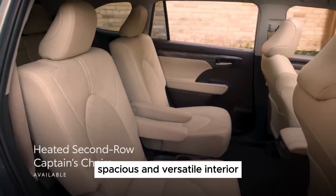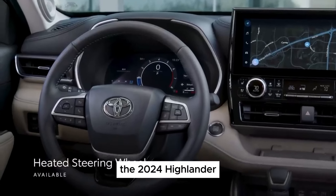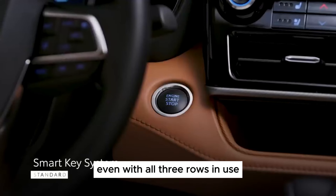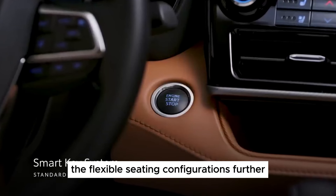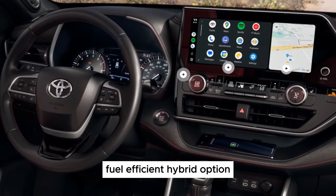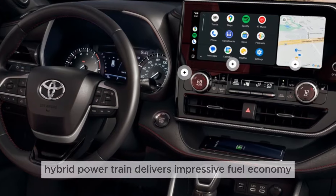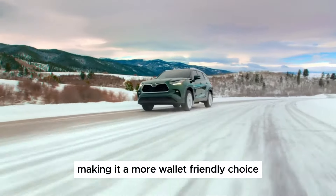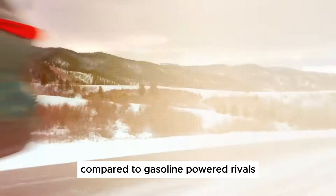Spacious and versatile interior: the 2024 Highlander offers ample space for passengers and cargo, even with all three rows in use. The flexible seating configurations further enhance its practicality. The available hybrid powertrain delivers impressive fuel economy, making it a more wallet-friendly choice compared to gasoline-powered rivals.